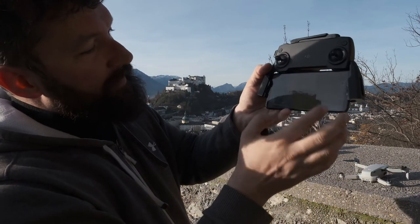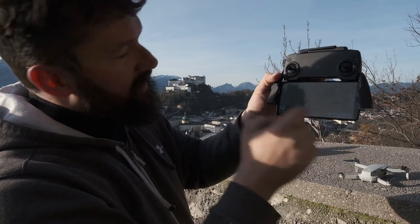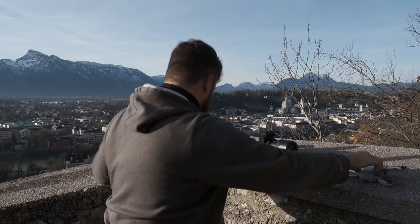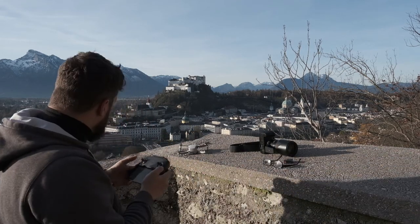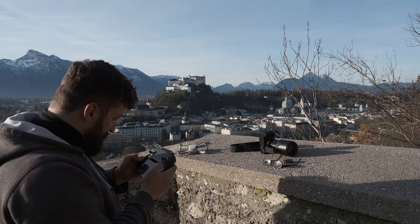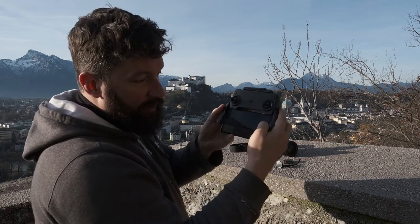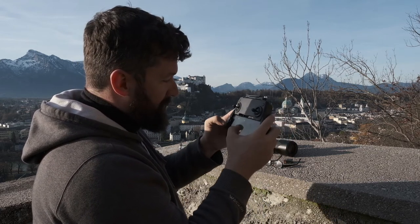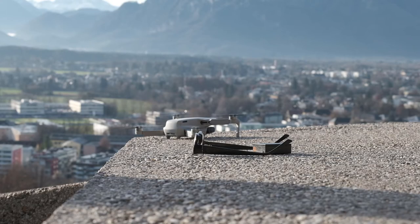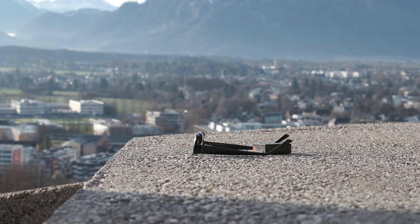I will put the drone here — I want it to face the fortress. Let's start. Don't forget to press the record button — that's what happened to me on my very first flight. I didn't press the record button, so the drone was flying but not recording. So excited every time this launches.